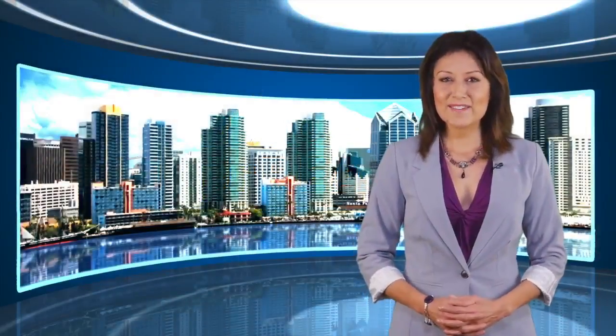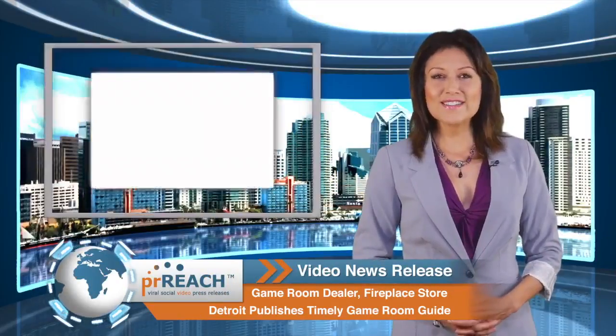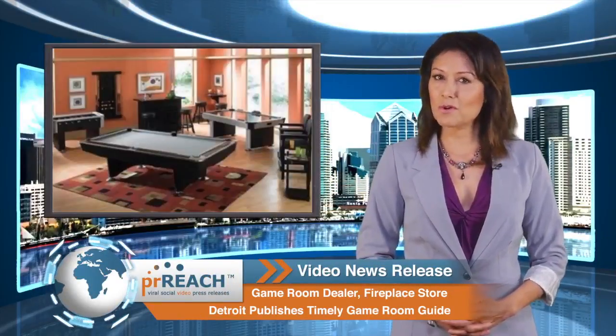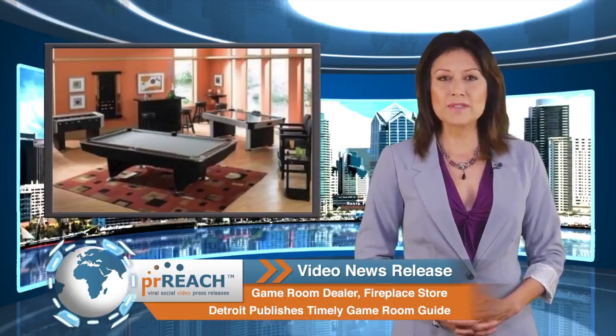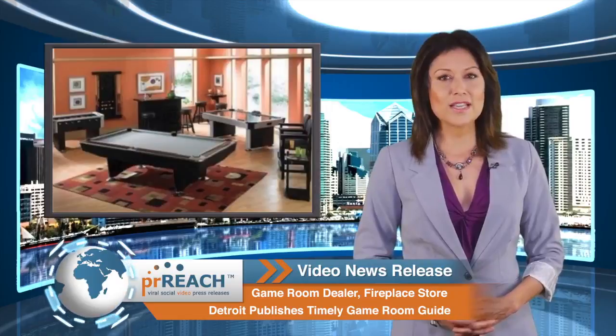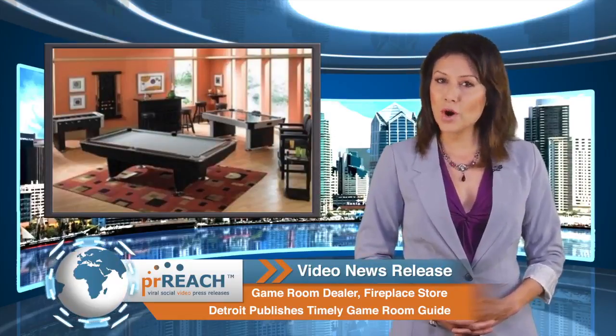Welcome to another PRReach.com video news release. In today's news, Allstate Home Leisure, a four-store retailer selling game rooms, fireplaces, pool tables, hot tubs, wood stoves, and inserts in the greater Detroit area, publishes a Game Room Guide for Homeowners.